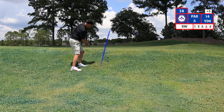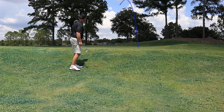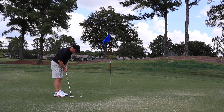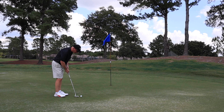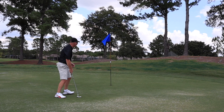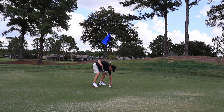My third shot into the par 5 landed short. I have 14 yards, using a sand wedge. I have a 6-foot putt left for par here on 14. That is a par on number 14. As you can see, I'm really scrambling today trying to save par on most of these holes.